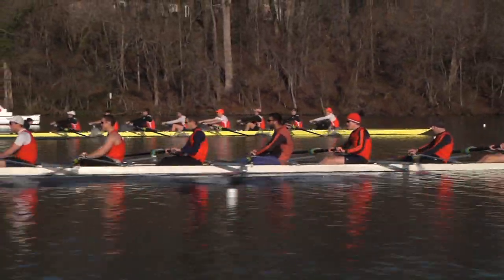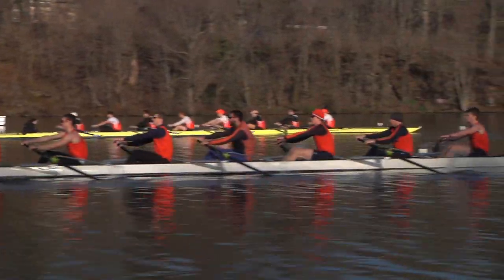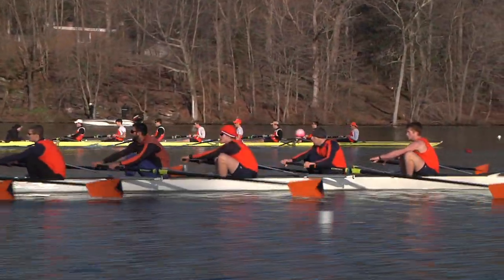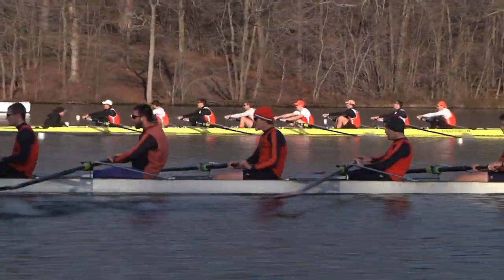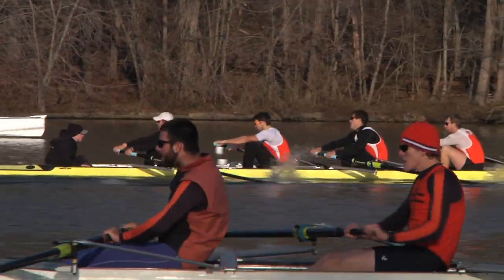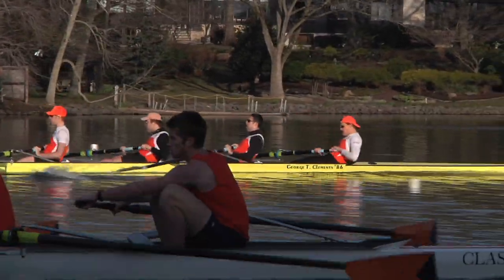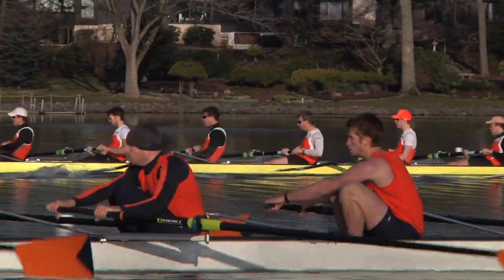Georgetown is just barely hanging on to contact with Syracuse. Princeton has broken away from Georgetown and is a seat or two ahead of Syracuse. Coming into the 1000, it will be Princeton varsity ahead of Syracuse, going through at a time of 2:49 — pretty fast for this time of year, showing what this tailwind can do. Princeton is a length and a seat over Georgetown, about a quarter to a third of a length over Syracuse.